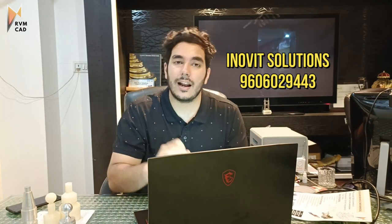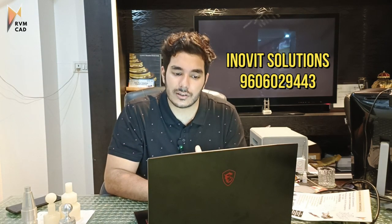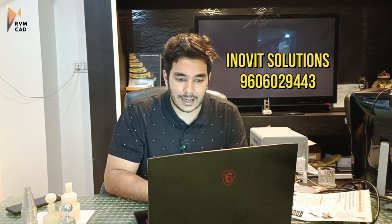Here are the contact numbers: Moltec — 94494-64469. Inovit Solutions (aerospace) — 96060-29443. NatSystems — 99986-023982.